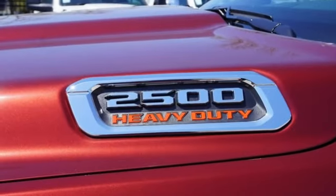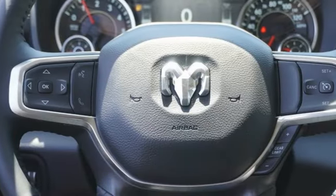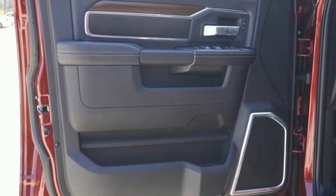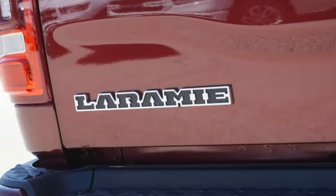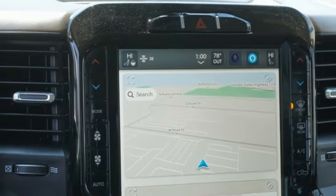V8 engine, four-wheel drive, automatic transmission, trailer brake controller, streaming audio, Wi-Fi hotspot, dual-zone climate control, mirror-mounted spotlights, electronic shift on the fly, rear parking sensors, and integrated navigation system with voice activation.